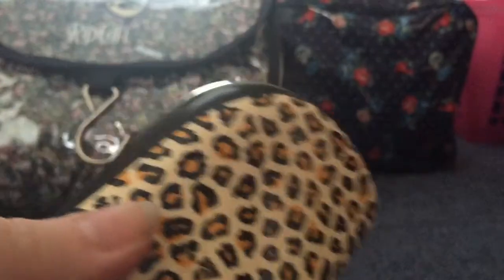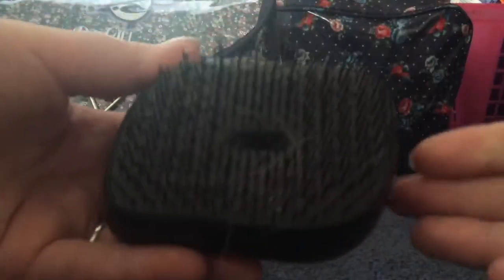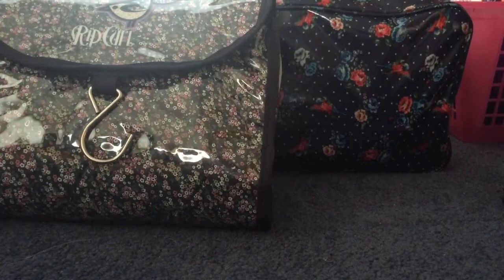I find the travel-size Tangle Teezer actually costs more than the full size, but I find it's a bit better because it has a thing at the back that stops it from scratching a handbag. The bristles are kind of all different lengths but it really stops your hair getting pulled out.